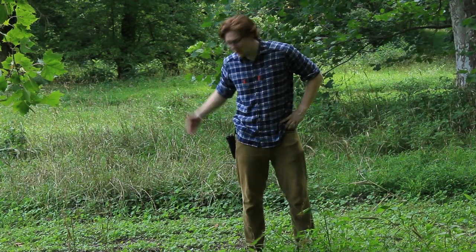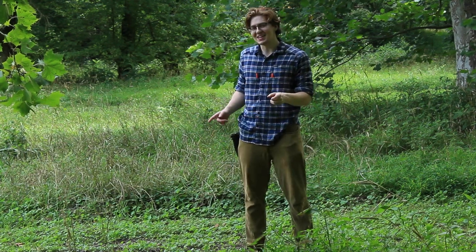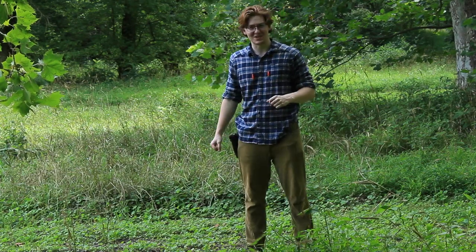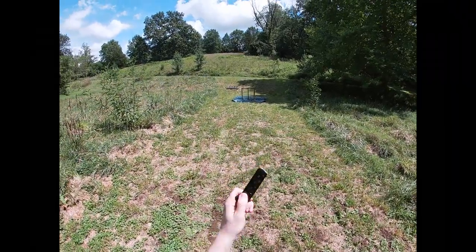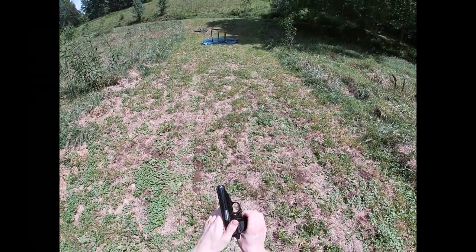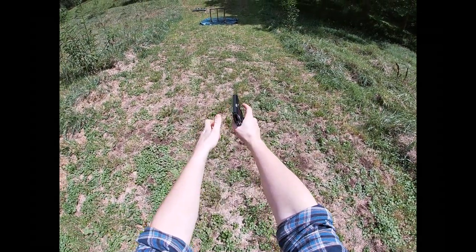Down here at the range with the Walter PP, or the Manurhin PP. We're going to see if it really can deliver the stopping power of a brick through a plate glass window — 7.65 mil. And then maybe we'll shoot some beer after that. Today we're using Gecko ammo, made in Hungary — full metal jacket, 32 ACP.